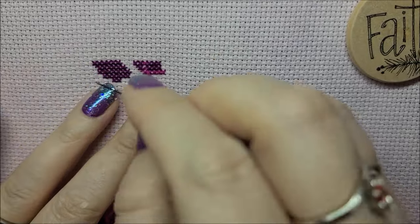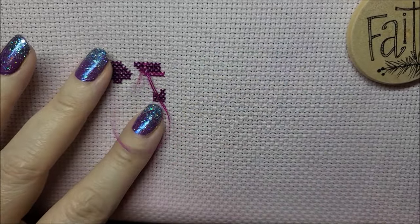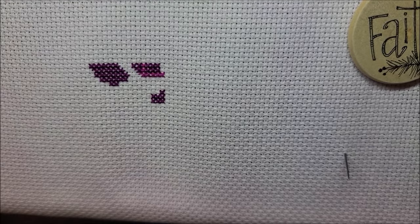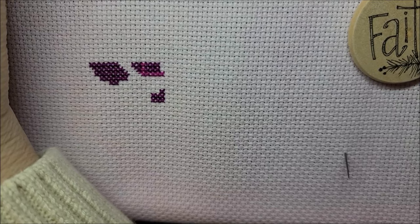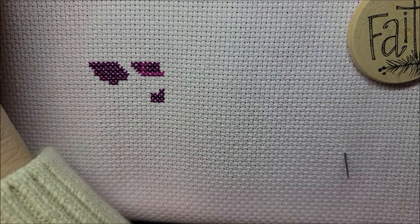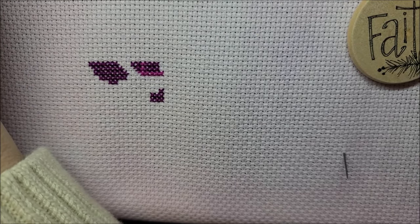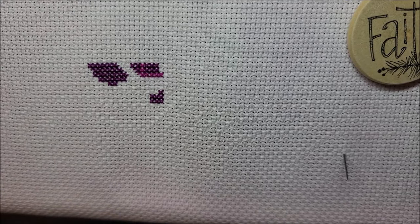I have been away from stitching Mirabilia and Nora Corbett for so long that I didn't realize there are now bead numbers in the forty-, sixty-, and seventy-thousands. They didn't have two of the bead colors, and I didn't want to get Kreinik there — I like using Rainbow Gallery Petite Braid and Petite Treasure Braid. I already have a bunch of the Petite Treasure Braid, so maybe I have the color it calls for.